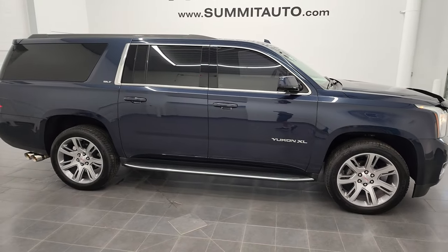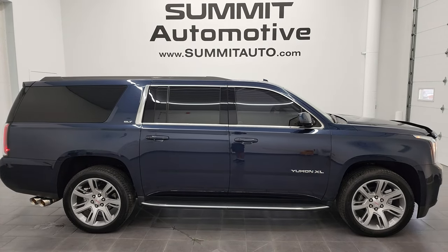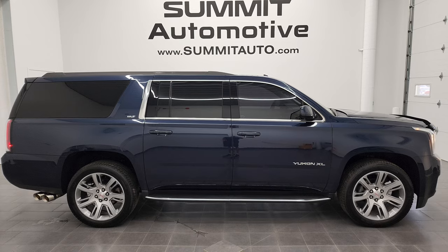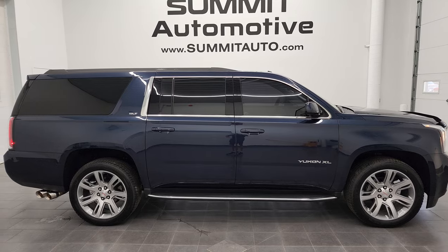To see more pictures of this Yukon XL or one of our other 450 new and used cars, trucks, SUVs, minivans, Wranglers — you name it — go to summitauto.com. Full pictures and descriptions of every single vehicle from two locations, all at summitauto.com. And if you'd like to check out more HD videos, you can go to youtube.com/summitauto.